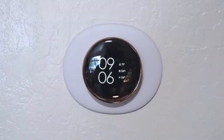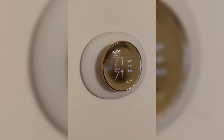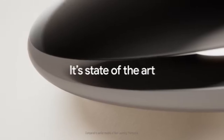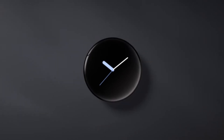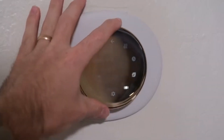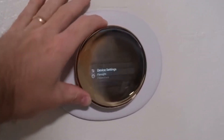Unlike many smart thermostats that offer only basic scheduling, this one goes further by using advanced motion sensing and location data to tell whether you're home or away, so it's not wasting energy heating or cooling an empty house. Another standout is the included Nest Temperature Sensor — you can place it in a room that often feels too hot or cold, and the system will prioritize that space for added comfort. It's a small addition with a big impact.